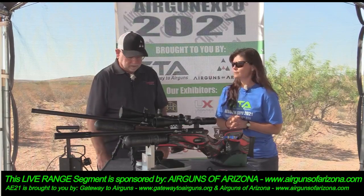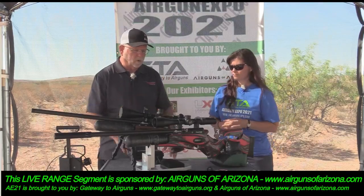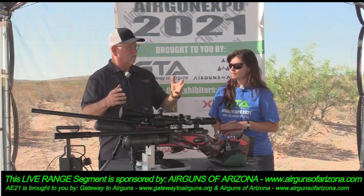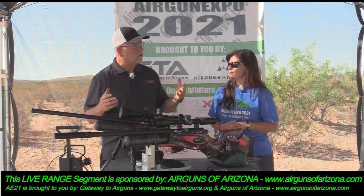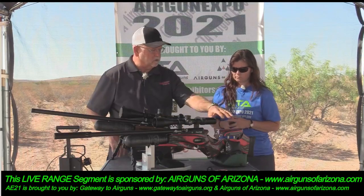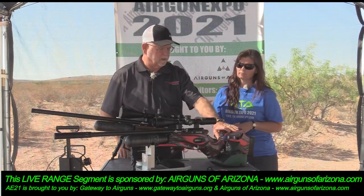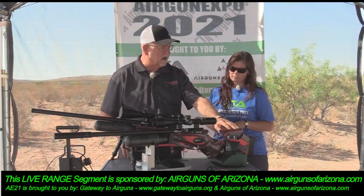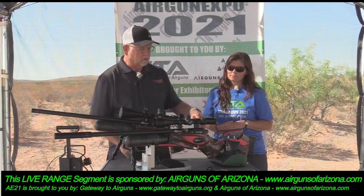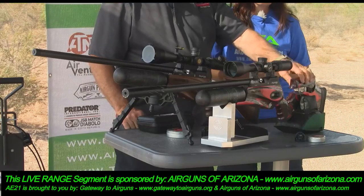COVID really put a hurting on a lot of us. So we're going to look at the Daystate Red Wolf today. It was named Red Wolf — the original series was called 'Russo,' which means red, and it was the reverse of this stock right here with the red on it. So every place you see gray, it was red. That was a limited edition.